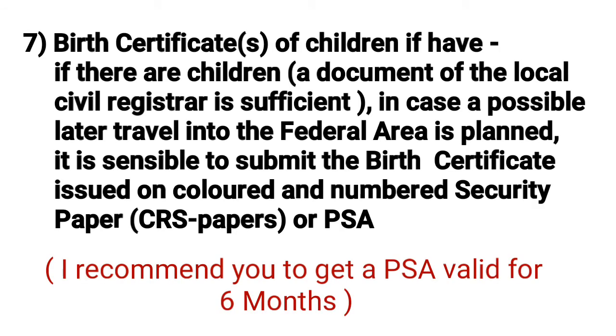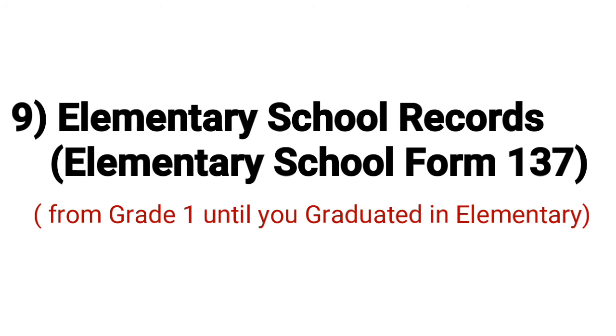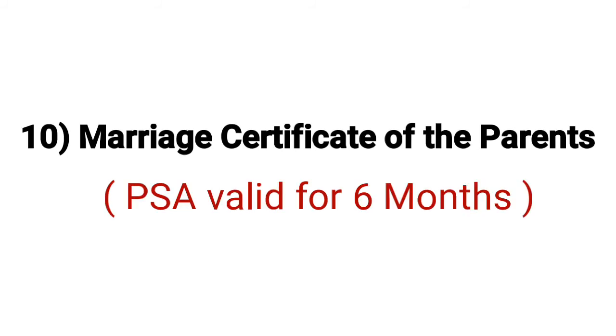Number seven: birth certificates of your children, if applicable — valid for six months. If you have no children, this is not required. Number eight: baptismal certificate — only for persons with a religion. Number nine: elementary school record, Form 137, from grade one until you graduated from elementary school. Number ten: marriage certificate of your parents, PSA only, valid for six months.